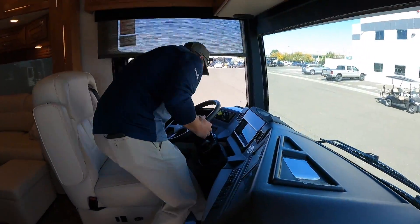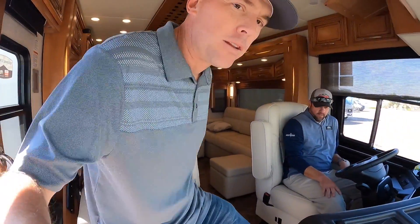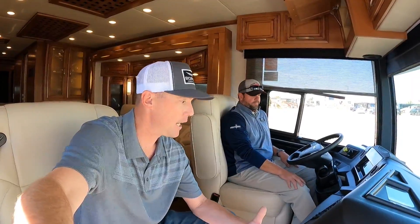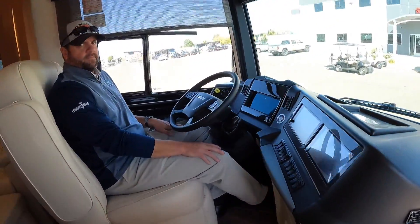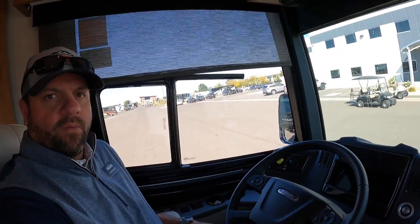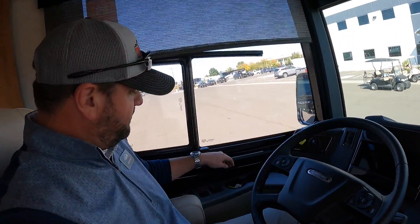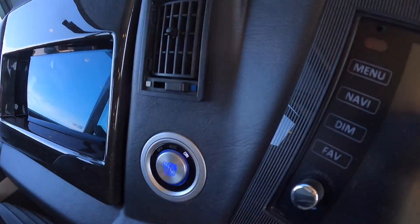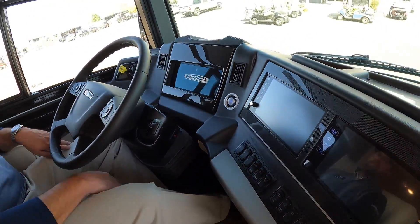This has the Comfort Drive. A lot of you saw recently I did a video with Malin Miller's grandson where we drove a Newmar Essex and I displayed that Comfort Drive — I'll leave a link to that video in the description below. This is that same technology in a much smaller coach. The Comfort Drive on these is amazing in the way it handles.